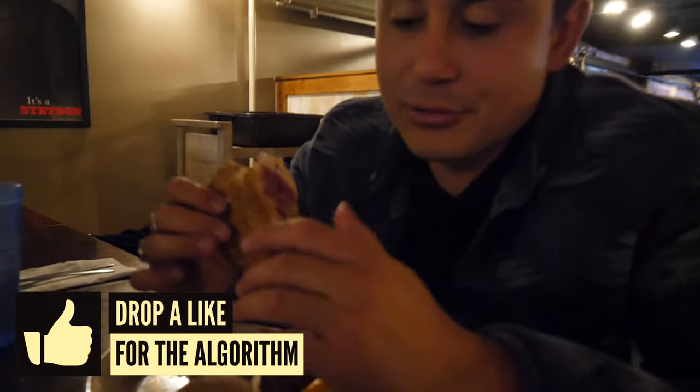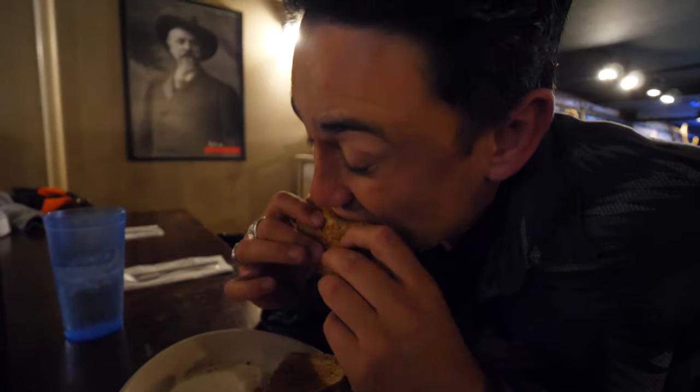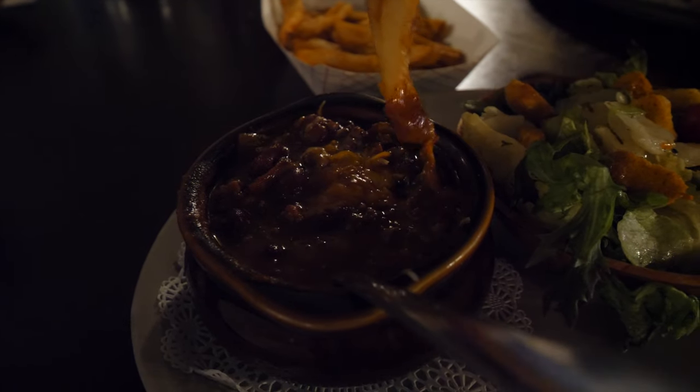Nathan just got a little Reuben with a side of fries and his Thousand Island — a little food porn action. And I went with the award-winning Fison Chili, baby. I'm dipping fries in it.